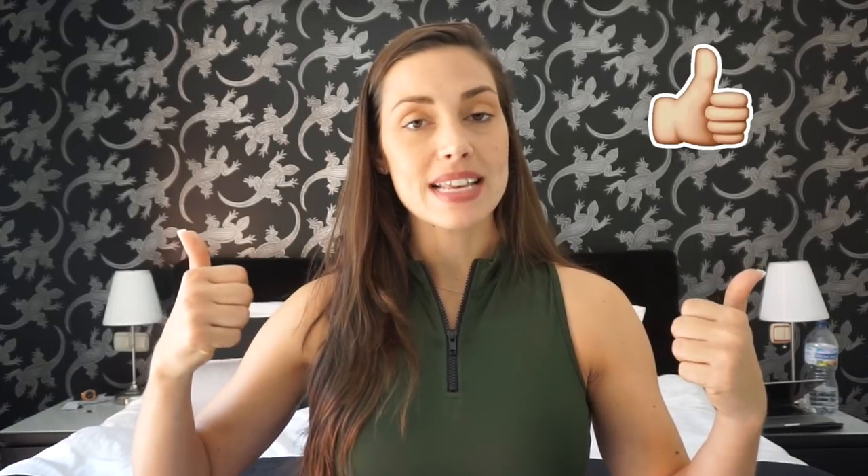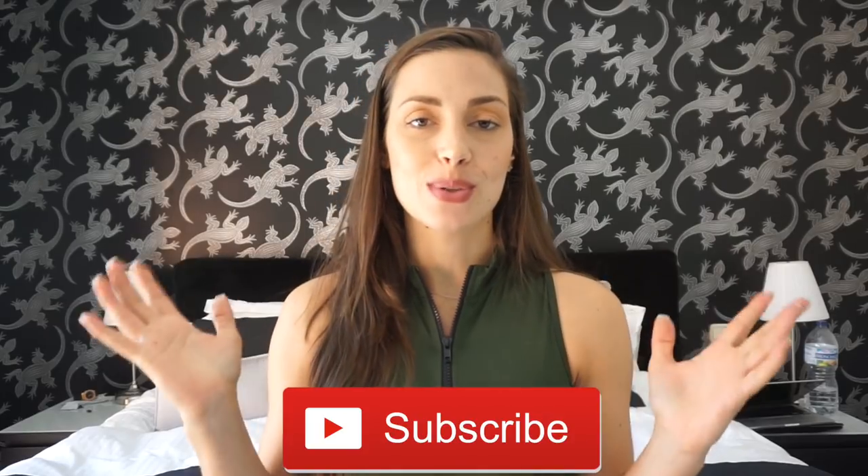I hope you guys found this video helpful! If you liked it, please give it a thumbs up, and if you haven't already, I would love for you to subscribe to my channel and be part of my YouTube family. Hope to see you in my next video — bye!